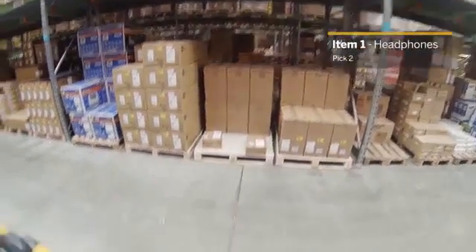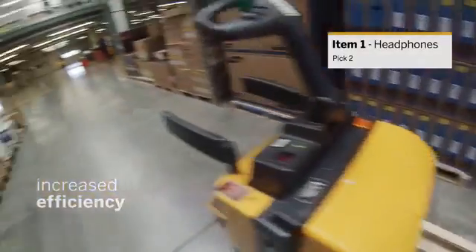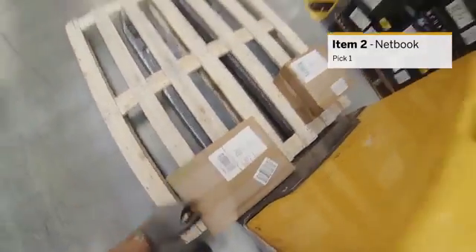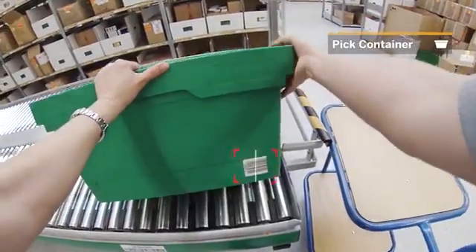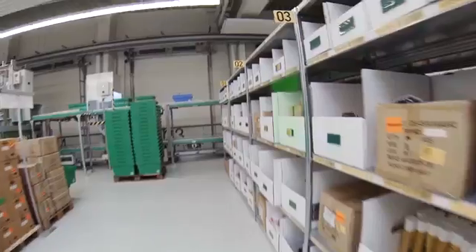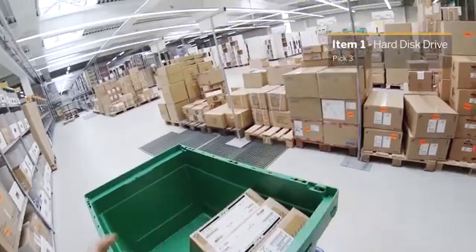Pick 2. Two okay. One okay. Pick request confirmed. Take three. Three, okay.